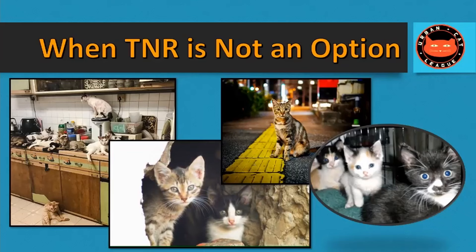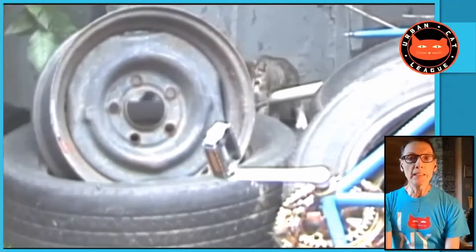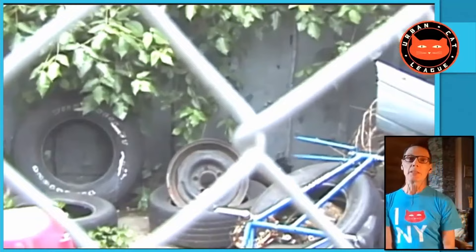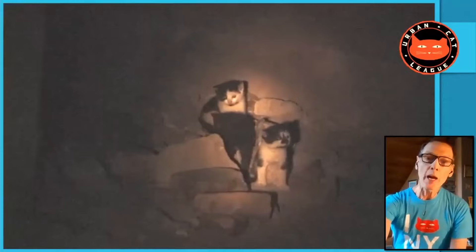The first encounter you have with feral kittens, you want it to be expedient and calm. You don't want to be chasing down feral kittens in a vacant lot, grabbing them, throwing them in carriers — not if you hope to socialize them for adoption. You might get bitten and scratched, but much worse than that, they'll be terrified of you. You'll be starting from a negative to gain their trust.